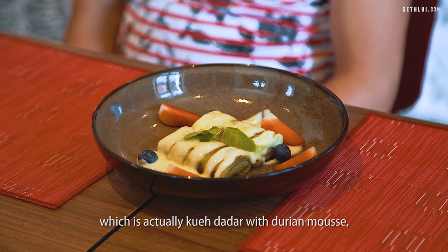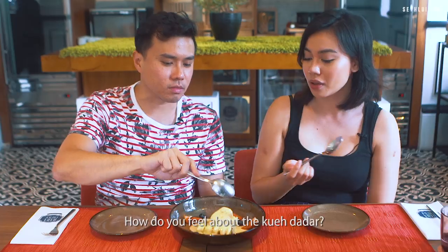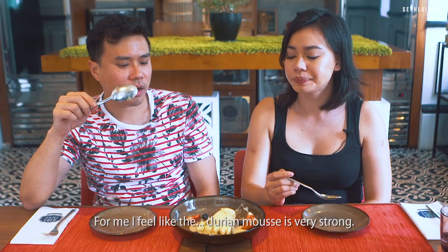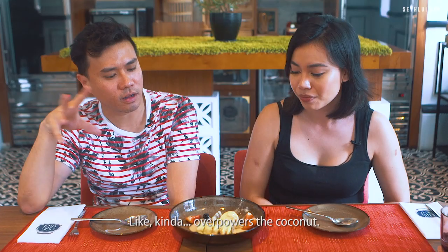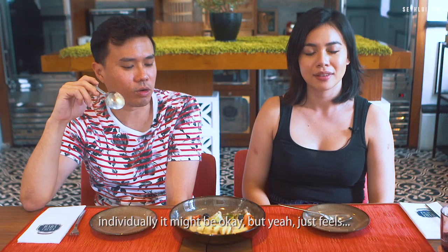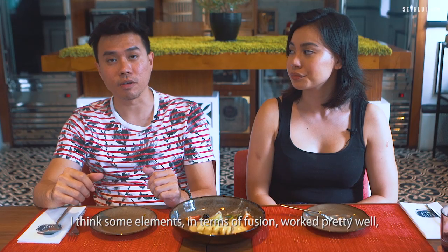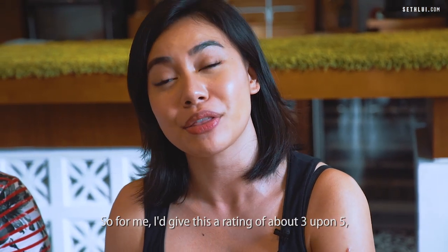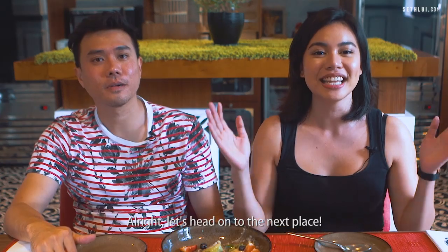For dessert we have the kueh durian, which is kueh dada with durian mousse and a scoop of gula melaka ice cream. Not a fan of the durian mousse though. Feels like there's more kueh than filling. For me, the durian mousse is very strong — I can't really taste the kueh dada, it kind of overpowers the coconut. But I still think it tastes good. Feels like there's a lot of things happening here. I would give this a 3.5. Some elements of the fusion work pretty well, but not every dish complemented each other. The chicken lasagna was the best dish for me — I think it was really clever.